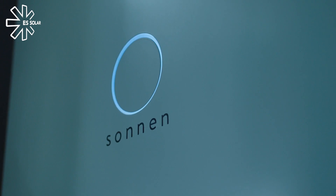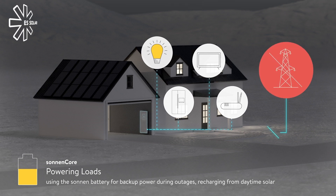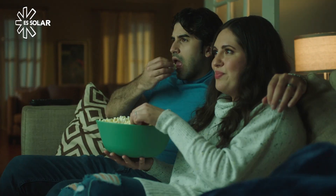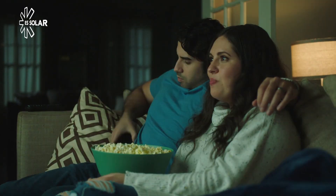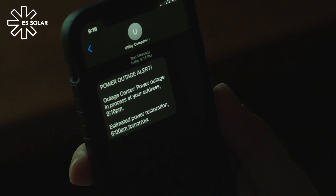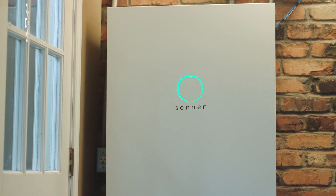The Sonnen home battery protects your home from power outages, giving you the ultimate peace of mind. With the touch of a button, you can fully charge the battery before a big storm or a planned power outage hits your area. When the power does go out, the Sonnen automatically flips into backup mode, giving you instant, reliable power. Sonnen also keeps your solar system working during extended outages, allowing you to power your essentials using the sun until the grid comes back online.